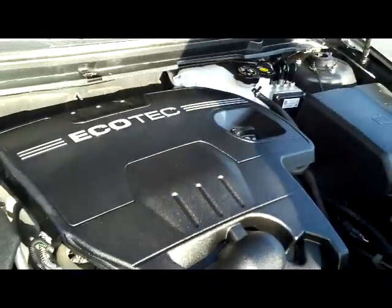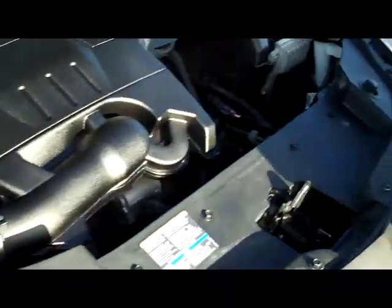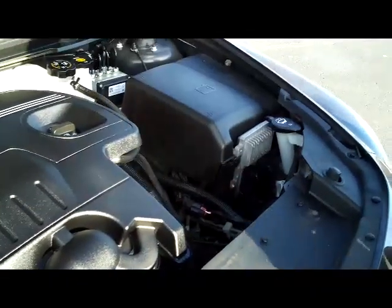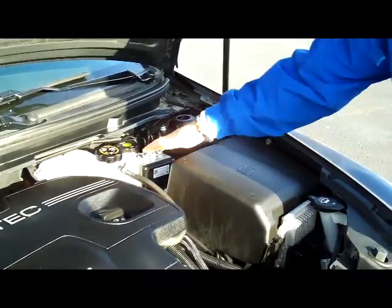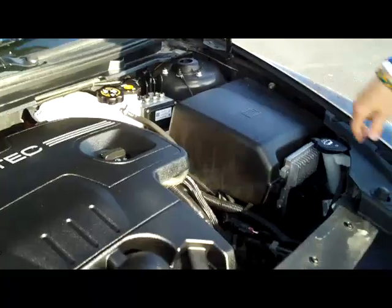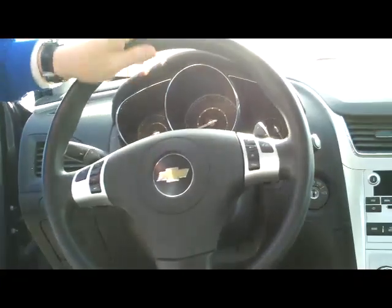Ask to see the free Carfax and mechanical inspection sheet. We have the 2.4 Ecotec four-cylinder — it is front-wheel drive. You have easy access to your air filter inside, your oil check and oil fill, clear reservoir for your windshield washer fluid, engine cooling, power brakes, four-wheel ABS brakes, maintenance-free battery, and centrally located fuse box.